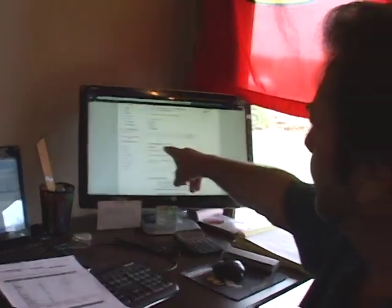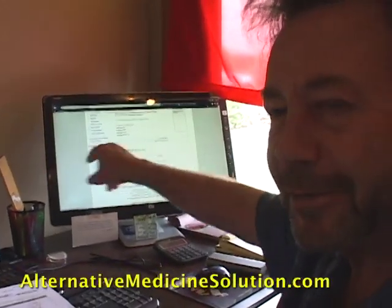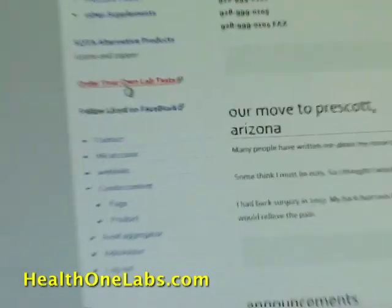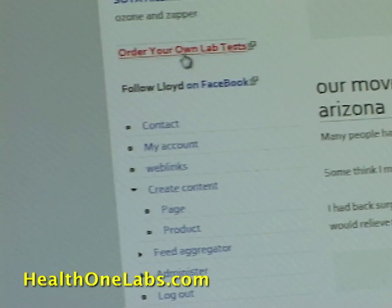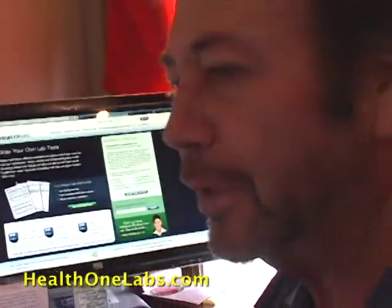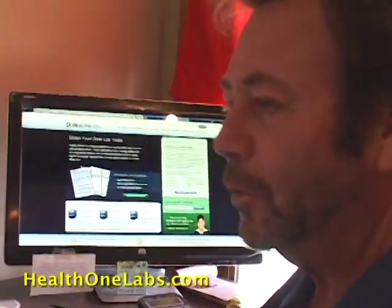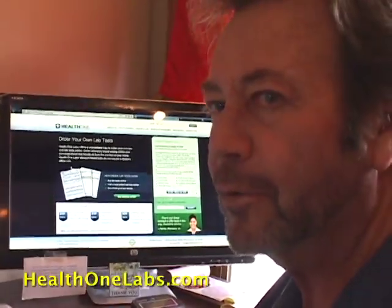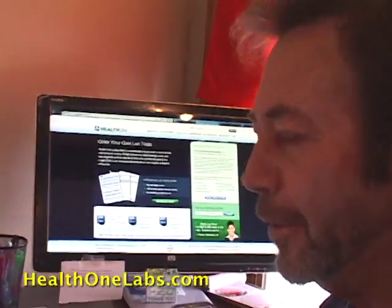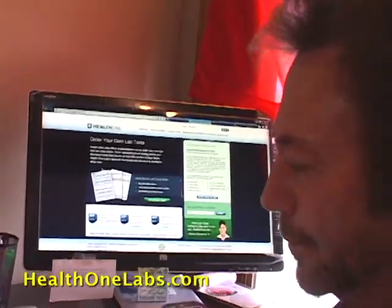Where do people get these tests if the doctor won't provide them unless they're on treatment? One good place is 'Order Your Own Lab Tests' on the front of my website, alternativemedicinesolution.com. Click on it and it goes to a lab company where you can order your own tests. They actually called me and asked what tests my clients needed that they didn't offer. I told them — viral load and a couple others — and they now include those in their protocol.